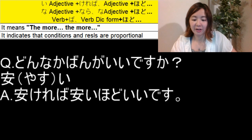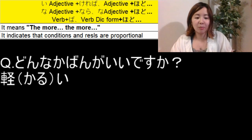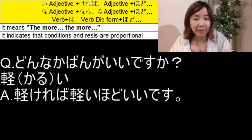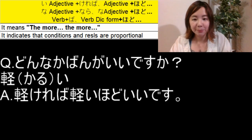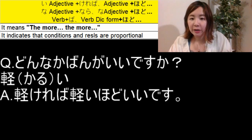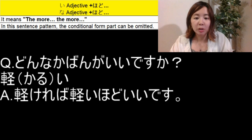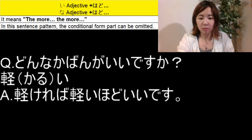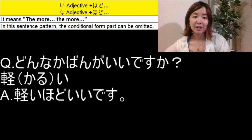Let's use another い adjective: 軽い, which means 'light.' So it will be: 軽ければ軽いほどいいです — the lighter, the better. With い adjectives, you can also omit the conditional ければ form. So 軽いほどいいです is also acceptable — you can omit the first part.